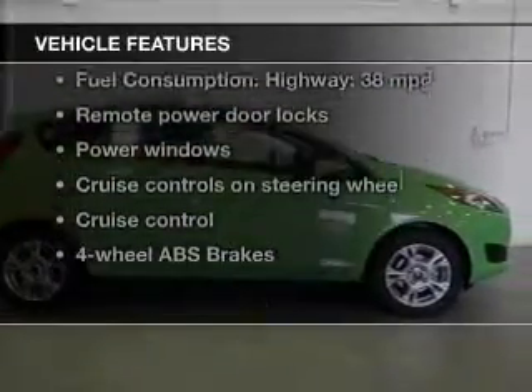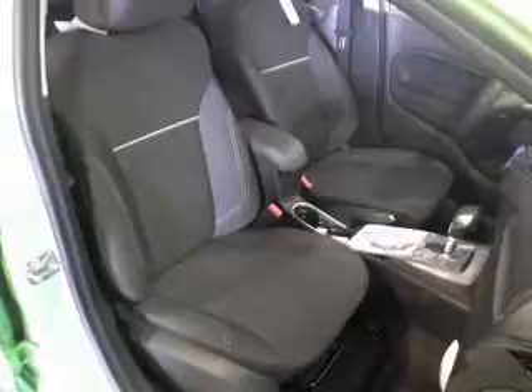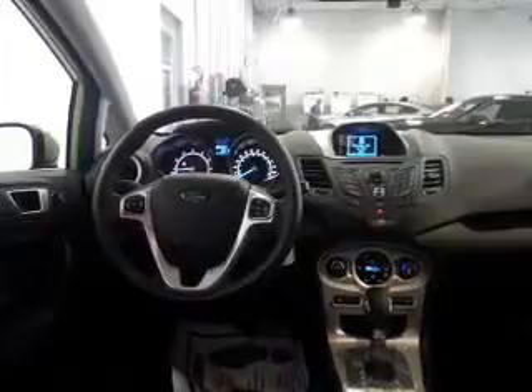And with these notable features, you won't want to miss out on the opportunity to own this amazing ride. Power door locks, power windows, cruise control, Bluetooth wireless, and AM-FM stereo with a CD player. Power mirrors, power steering.